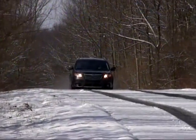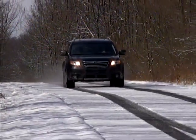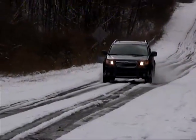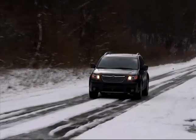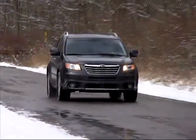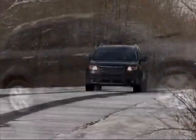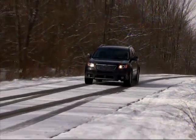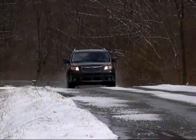All in all, this Subaru offers refined, secure, and sporting driving manners for all kinds of roads and weather conditions, along with the comfort and convenience features people have come to expect in a modern SUV. If you don't have too much in the way of really rough terrain to conquer, and your rear seat passengers aren't too long of limb, the Tribeca is definitely worth putting on your shopping list. We like it!